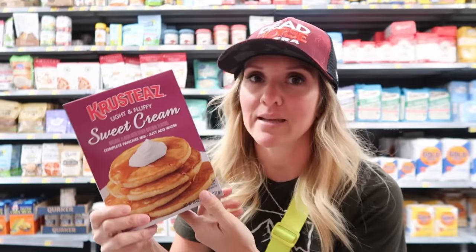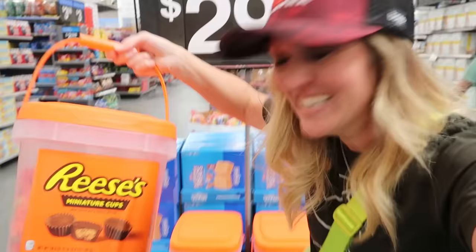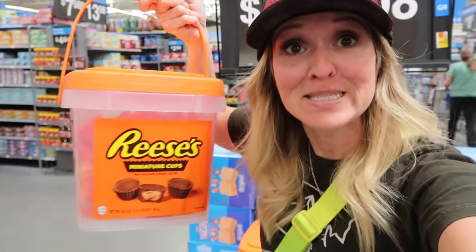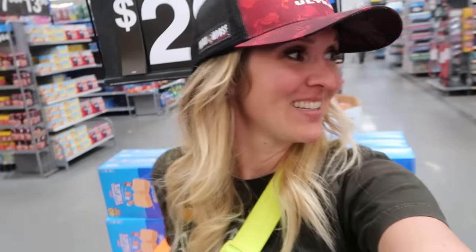For $30, you too could have your own bin of Reese's Peanut Butter Cups — sign me up. Have we gone overboard with the Reese's? Does Walmart think it's Costco? What are we doing?